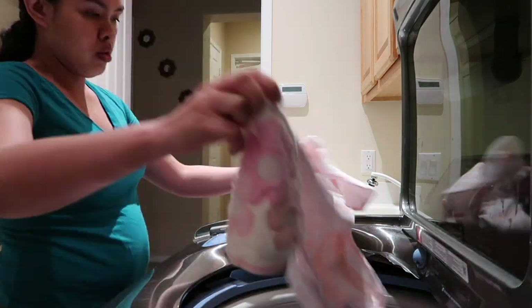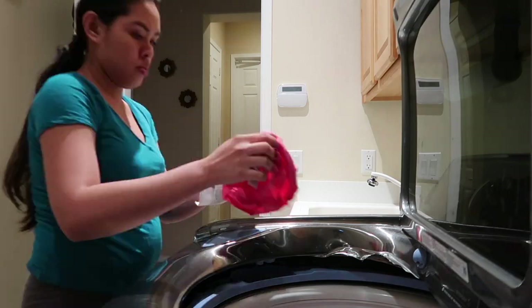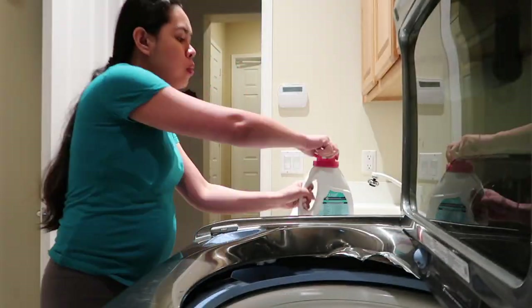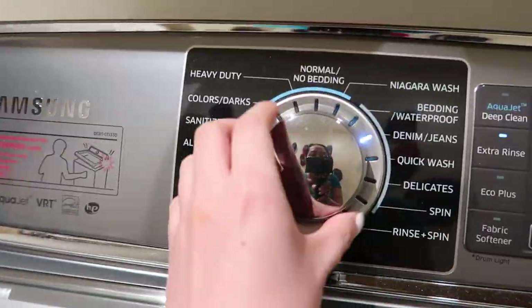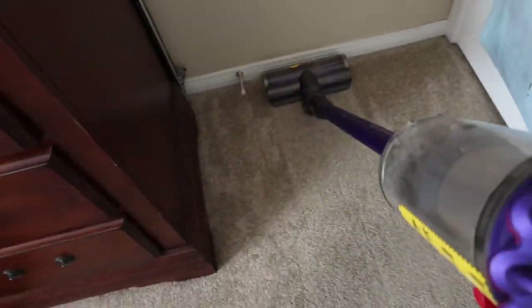I already put the comforter in the dryer, so now I'm washing Alea's clothes. When everything is clean and organized, I start vacuuming the floor.